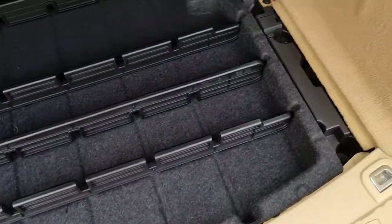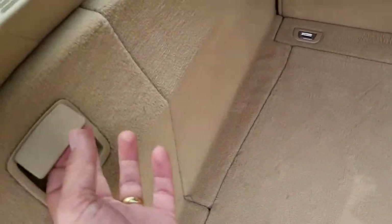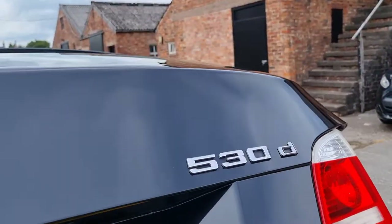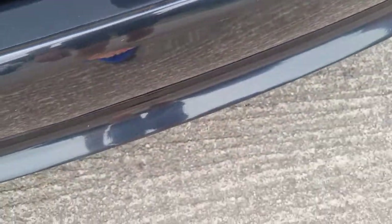Extra storage space under there. It's run flat tyres — I'll just check to confirm, and yes they are run flat. Toolkit there with locking wheel nut key. The warning triangle is fitted under there — still there. Very few loads on the boot floor, just hardly any loading marks actually. Very, very good.